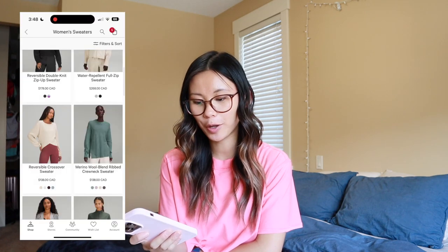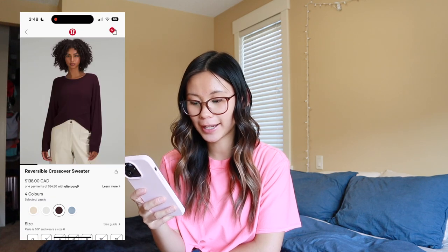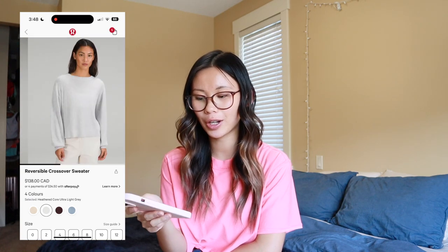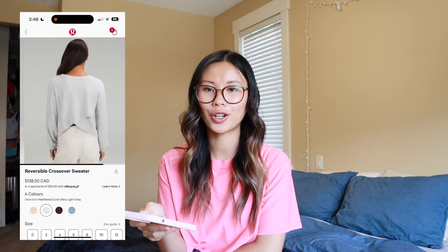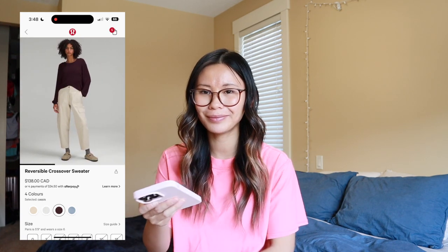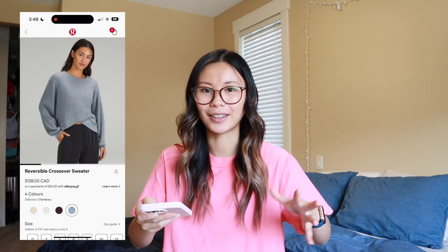We also have a few new sweaters — the return of the reversible crossover sweater in white opal, casus chambray (a new color this year), and heathercore ultralight gray (also a new color). These sweaters have really great potential; however, apparently they shrink a lot in the wash, which makes me hesitant. I tried one on and didn't love the way it laid on my body — it just didn't do anything flattering for me. As much as I want to love this sweater, there are other Lululemon sweaters that flatter me more and that I gravitate towards more.